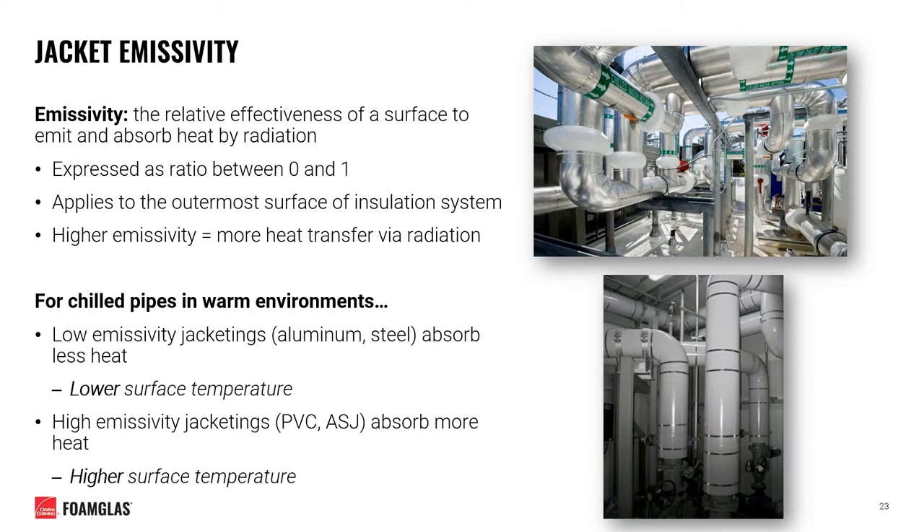Another consideration is jacket emissivity. Emissivity is the relative effectiveness of a surface to emit and absorb heat by radiation, expressed as a ratio between 0 and 1, and is most relevant to the outermost jacketing of an insulation system. The higher the emissivity, the more heat transfer that will occur between the material and its environment via radiation. For chilled water pipes in warm environments, low emissivity jacketing materials such as aluminum and steel will absorb less heat from their surroundings, resulting in a lower jacket surface temperature. Conversely, high emissivity jacketing materials such as PVC and ASJ will absorb more heat, creating a higher surface temperature.